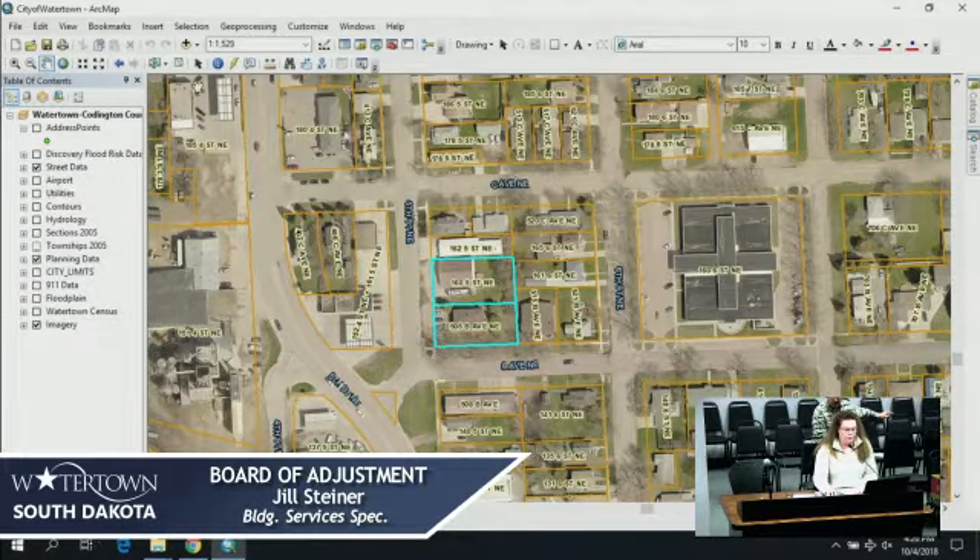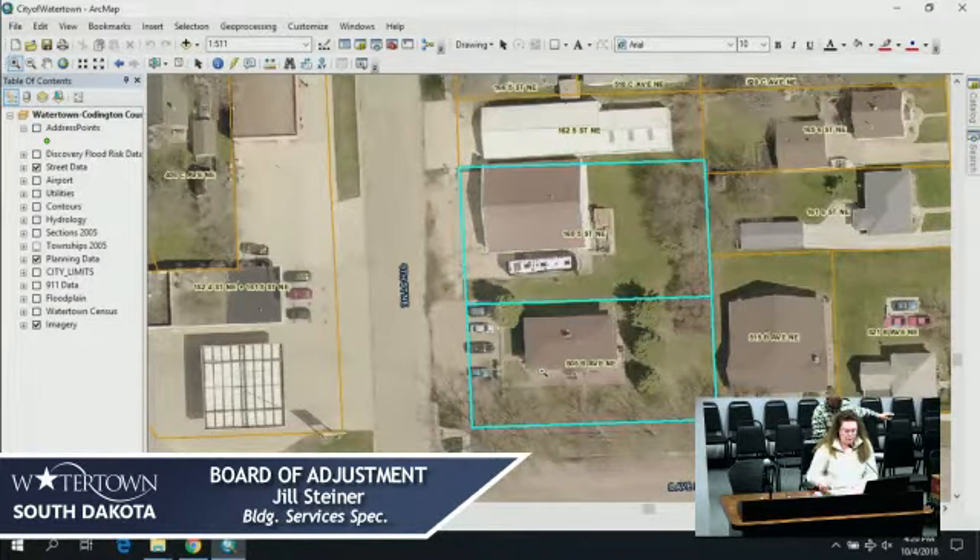A legal off-street parking space must meet minimum size and location standards and allow the exit of a vehicle without moving another vehicle. You can see the parking for the apartment building here. There is one commercial dumpster that sits in front of this building. Utilities should be looked at with reference to locations, availability and compatibility, screening and buffering, dimension and character, signage if any proposed, and exterior lighting with reference to glare, traffic, safety, economic effect, and compatibility and harmony with properties in the district.